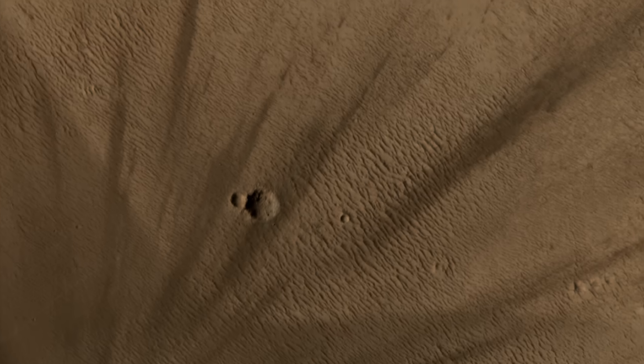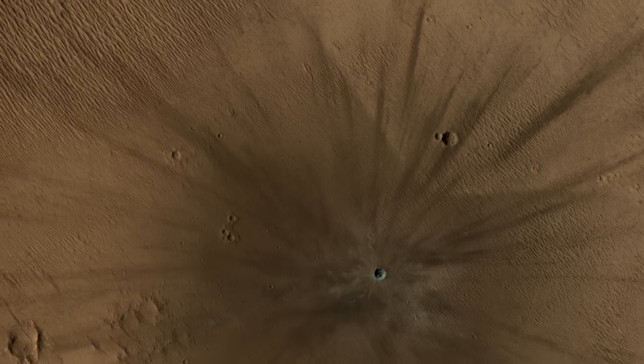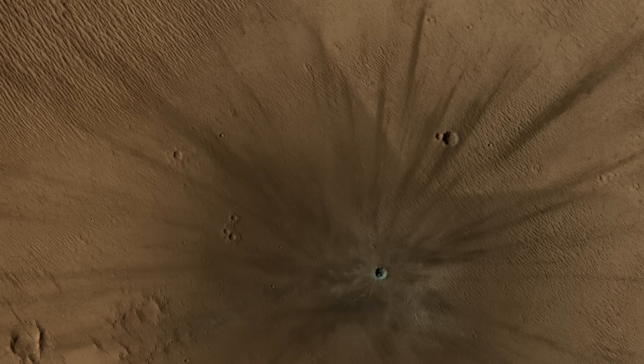With less than 1% of the pressure of Earth's atmosphere, there's not much air to carry sound waves effectively. So maybe the blast would be more like this — and that would also be nice.